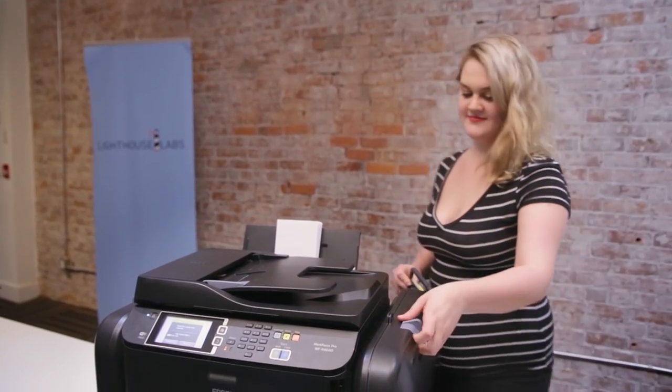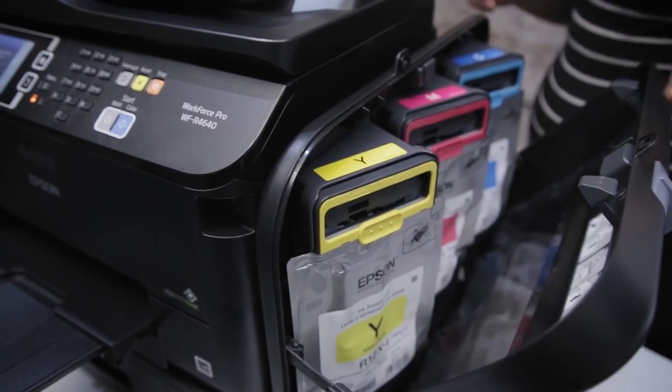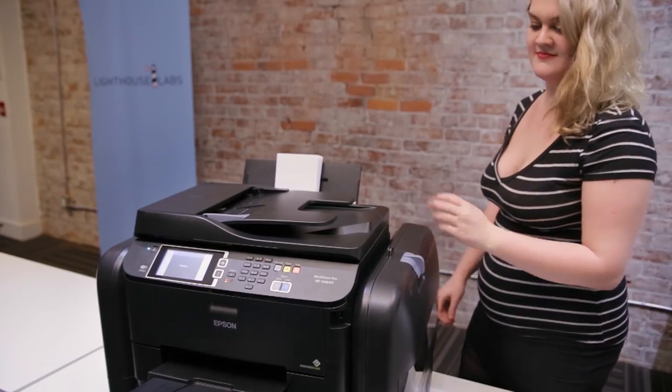The ink pack system is super convenient. Just where it's placed on the printer is very accessible, so it makes changing the ink not a big deal at all and you don't get ink all over your hands. Six months down the road, you don't need to worry about the cartridge being almost empty. You don't really need to worry about the levels.